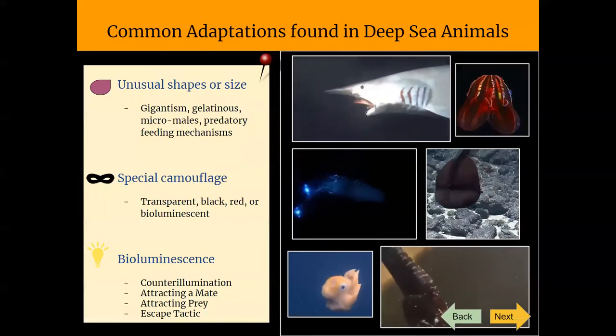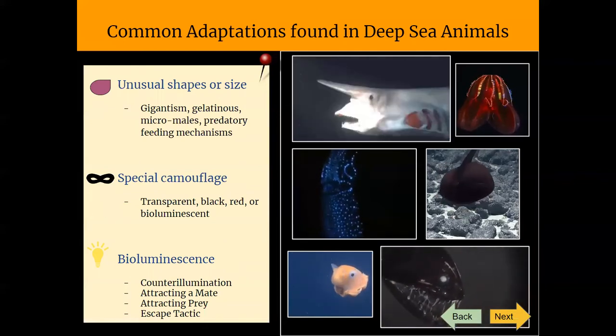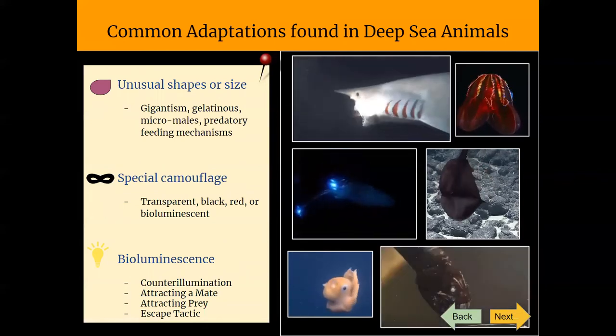Deep sea animals are truly remarkable, and at this point in time, we are really just starting to discover what exists on our planet.